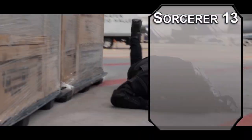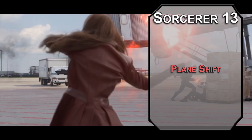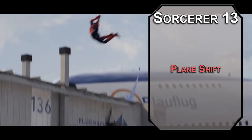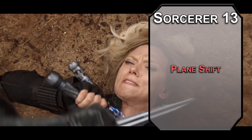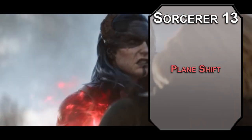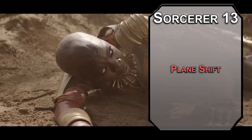13th level sorcerers can learn 7th level spells. Plane Shift lets you kick someone out of your reality with a melee spell attack and a failed Charisma save on their end — it's their job to get back. If you'd rather take a field trip with your 8 closest friends to another plane, that's also an option. Grab Nat, Hawkeye, Cap, Vision, Ant-Man... damn it, I keep doing dwarves!